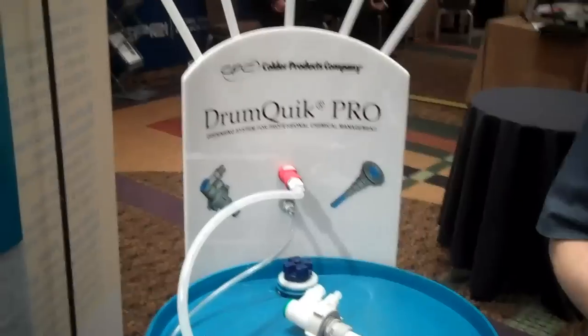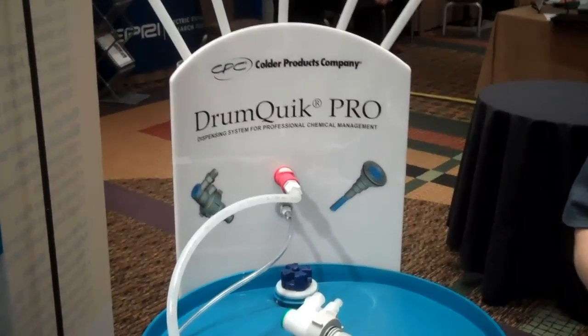We're part of Dover Corporation, which is a $5 billion multinational corporation, part of their fluids group. And we're here at the AICHE show particularly to introduce customers to the quick disconnect technology area, but also to our DrumQuick Pro product line, which has been gaining great acceptance.